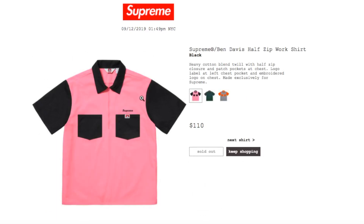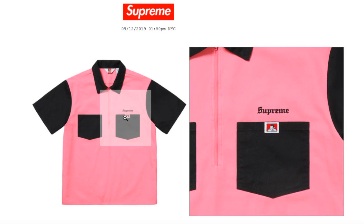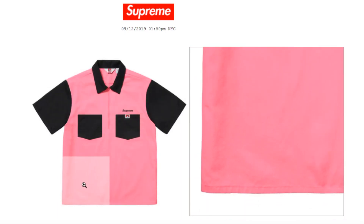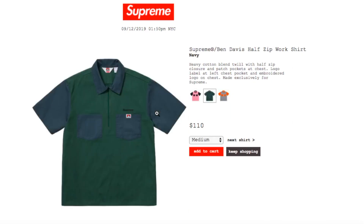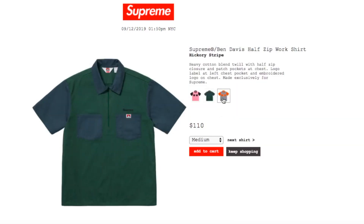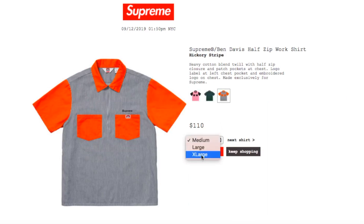This one's the Supreme x Ben Davis Half-Zip Work Shirt in black, retails $110 — this color is sold out. It's a heavy cotton blend twill with the half zip and patch pockets at chest, logo label at left chest pocket, and embroidery logo on chest, made exclusively for Supreme. There's your half zip right there. Navy color and hickory stripe — you have size medium, large, and extra-large.